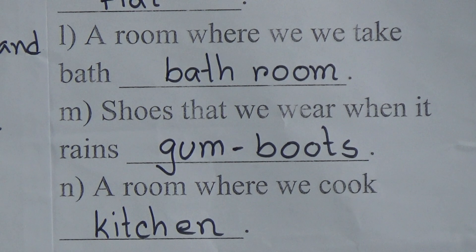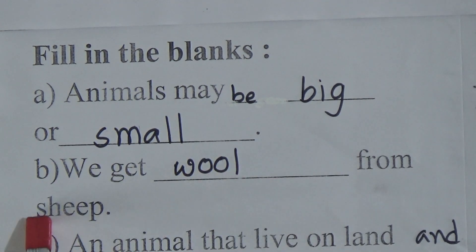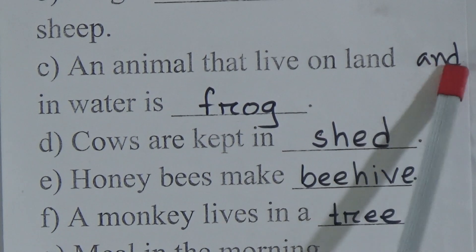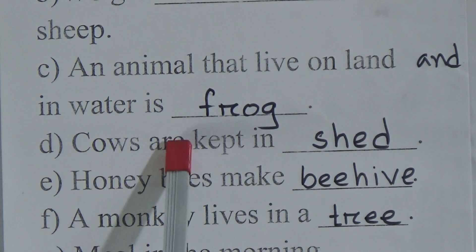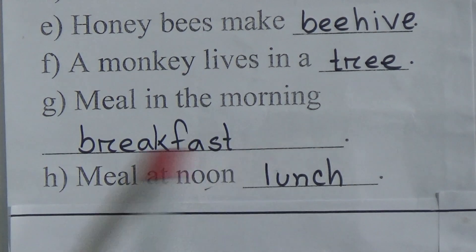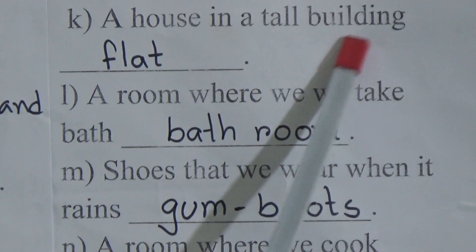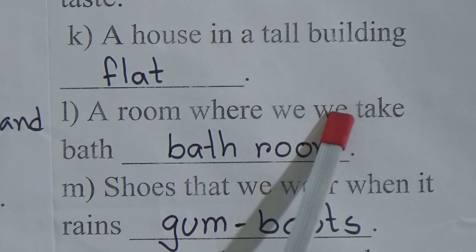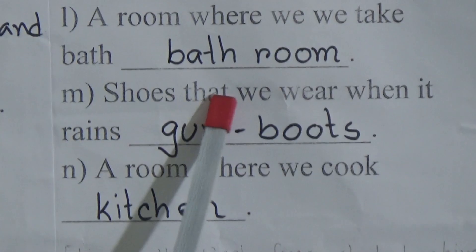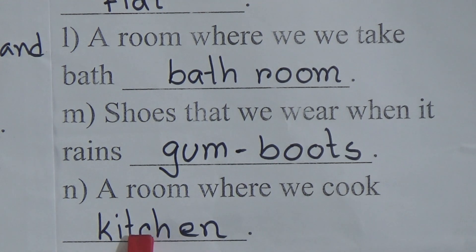I am repeating the answers: Animals may be big or small. We get wool from sheep. An animal that lives on land and in water is frog. Cows are kept in shade. Honeybees make beehive. A monkey lives in a tree. Meal in the morning — breakfast. Meal at noon — lunch. In between meals — snacks. I use my tongue to taste. A house in a tall building — flat. A room where we take a bath — bathroom. Shoes that we wear when it rains — gumboots. A room where we cook — kitchen.